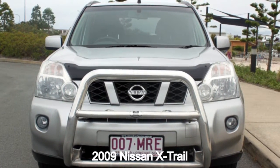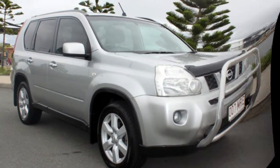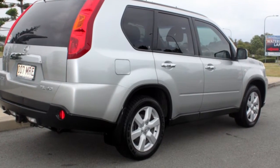You'll simply love this 2009 Nissan X-Trail. This X-Trail has an efficient 2.0-litre engine and a smooth shifting automatic transmission. The attractive silver exterior is complemented by its stylish interior.